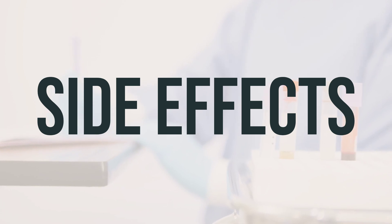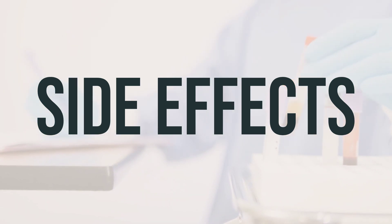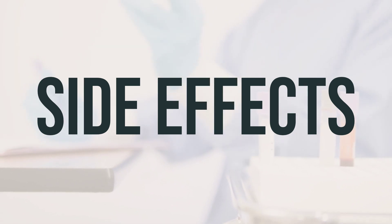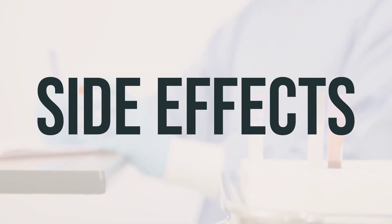While it's rare, a very serious allergic reaction to this medication can occur. Seek medical help immediately if you notice symptoms such as rash, itching or swelling — especially of the face, tongue, or throat — severe dizziness, or trouble breathing.